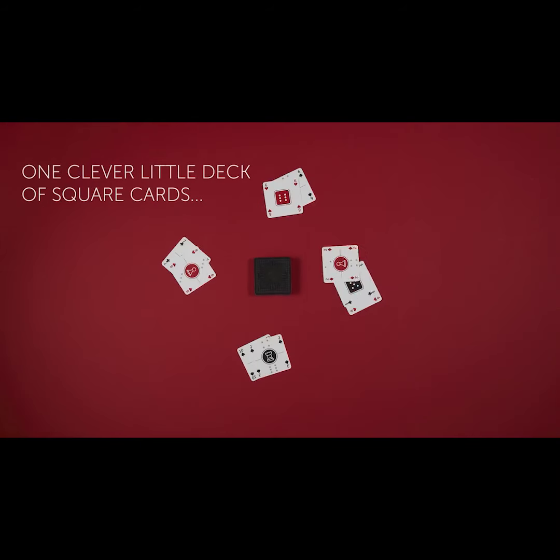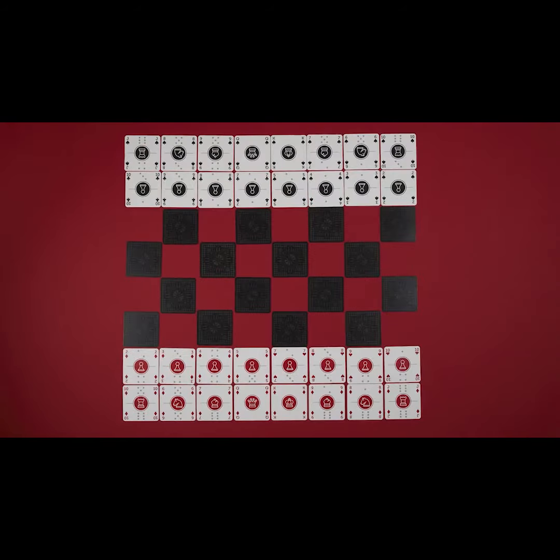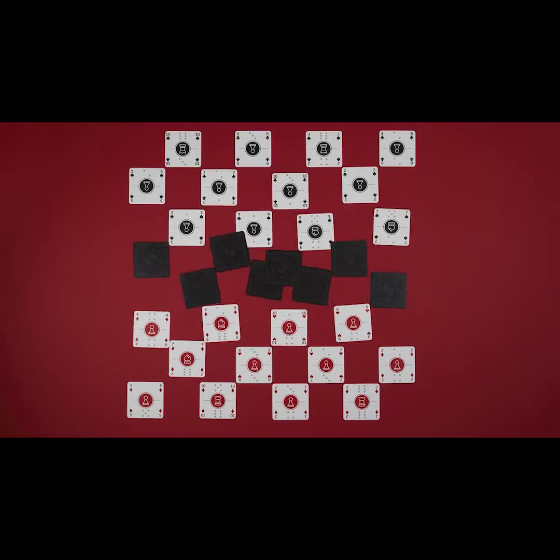One clever little deck of square cards — 52 regular suited playing cards, and chess pieces too, and domino tiles, and checkers pieces, and lots more.